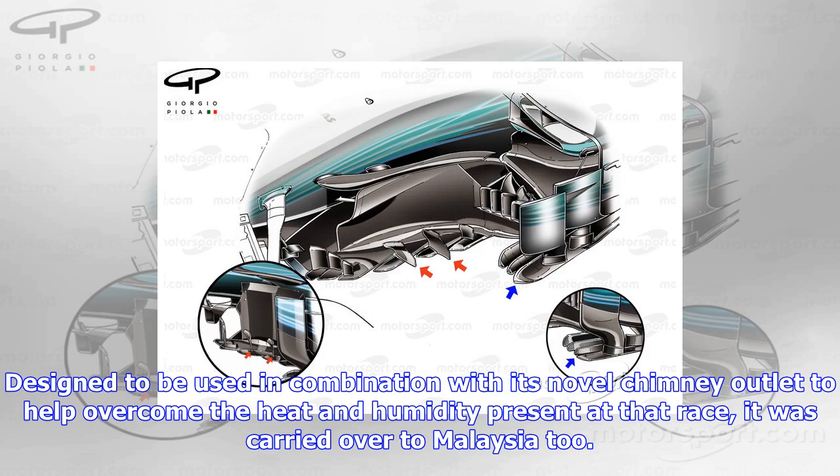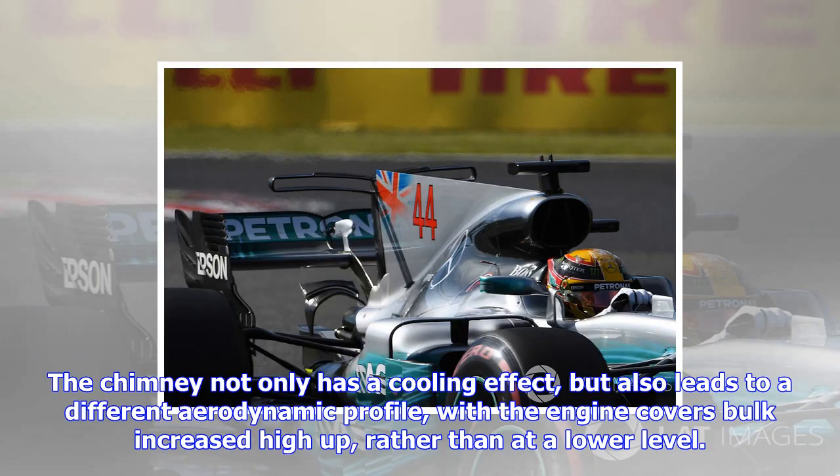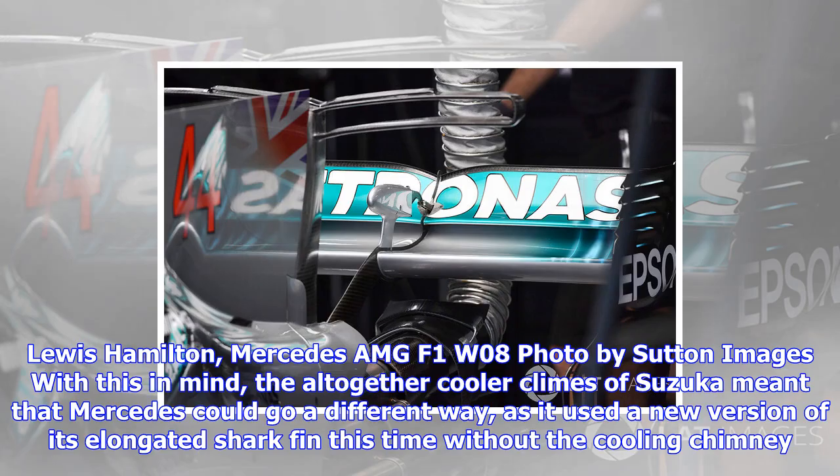As Mercedes introduced a new shark fin in Singapore, featuring a full-length surface that met with its independently mounted twin pillar, designed to be used in combination with its novel chimney outlet to help overcome the heat and humidity present at that race, it was carried over to Malaysia too. The use of this chimney changes the amount of cooling needed elsewhere, with other teams needing to open up the lower cooling outlet much more in comparison. The chimney not only has a cooling effect but also leads to a different aerodynamic profile, with the engine cover's bulk increased high up rather than at a lower level. This undoubtedly has an impact on the interaction of the rearward flow structures generated by the diffuser and rear wing.